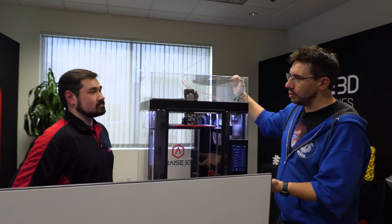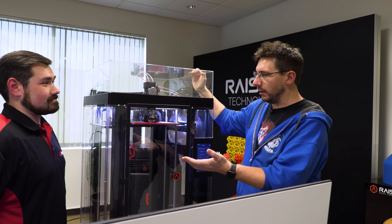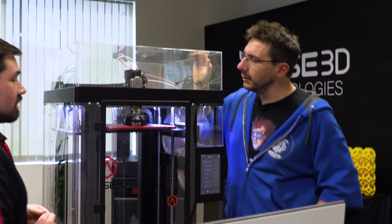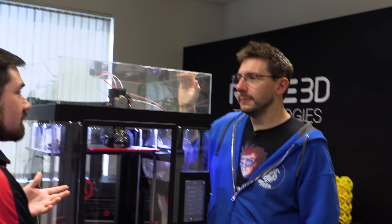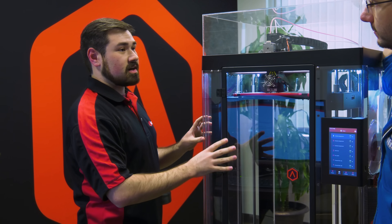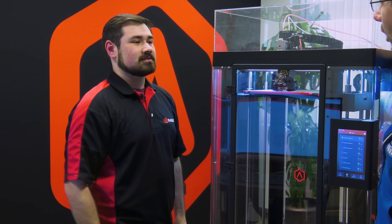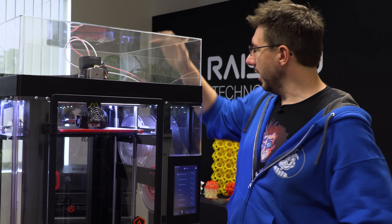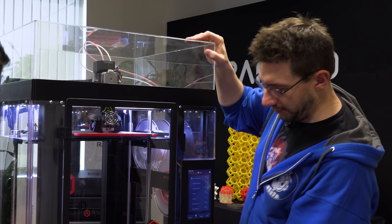Joel realizes this isn't just for demos — if someone has an issue or wants help with a repair, Nick can lead them through it one-on-one via video conference. Nick confirms he often shows people how to replace nozzles, remove the extruder assembly, and clear jams. Joel sees prints going on in the background.